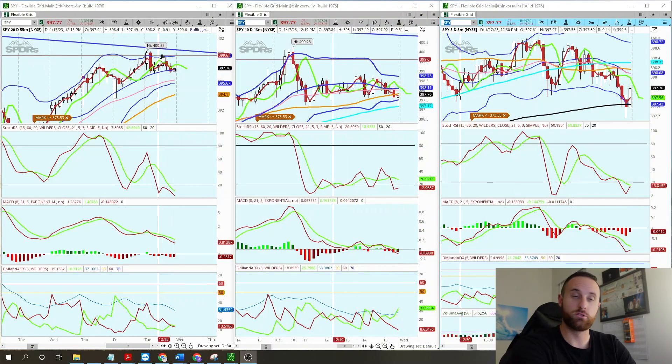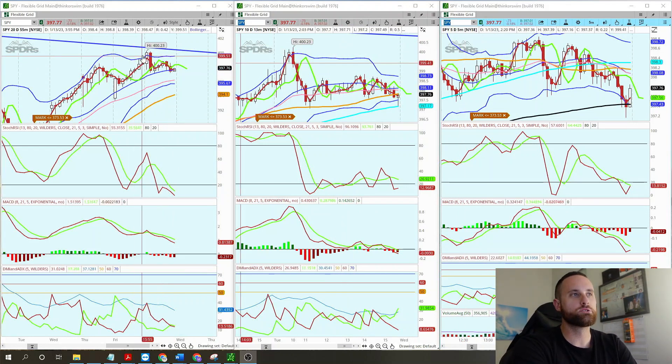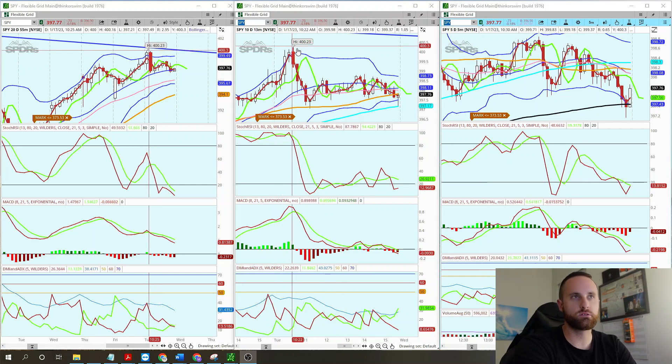We hit $400 on SPY, which is $4,000 on SPX. So $400 was tapped today, $410 right here on the 13-minute chart. Then you can see a little bit of an extra tap to $423 on the SPY ETF.